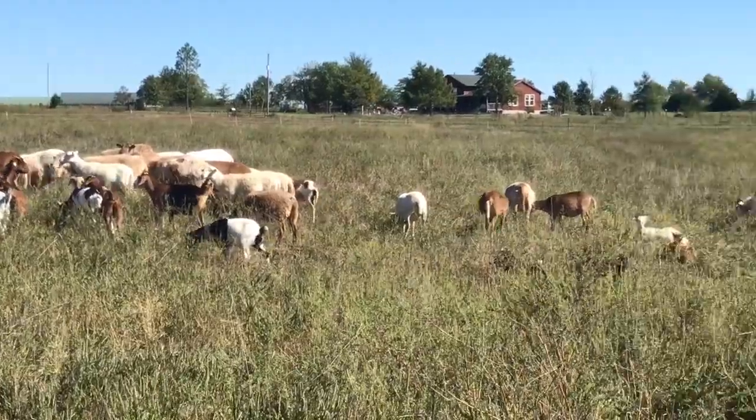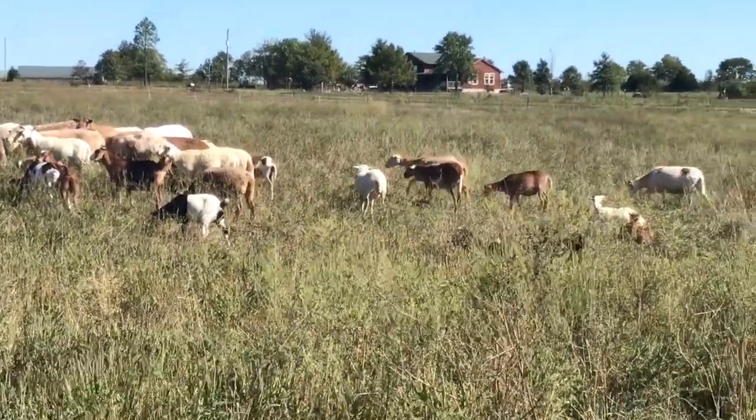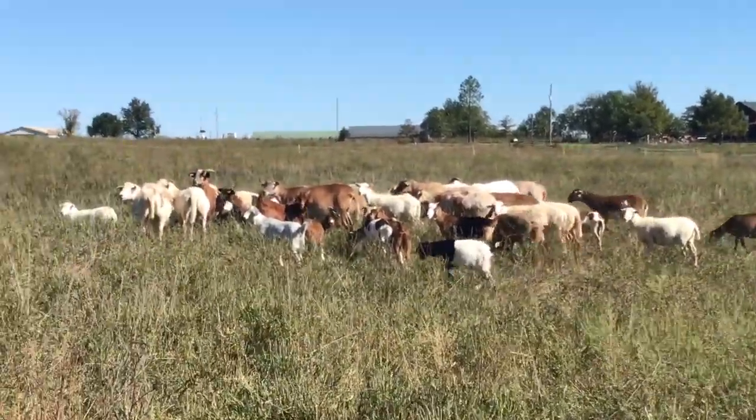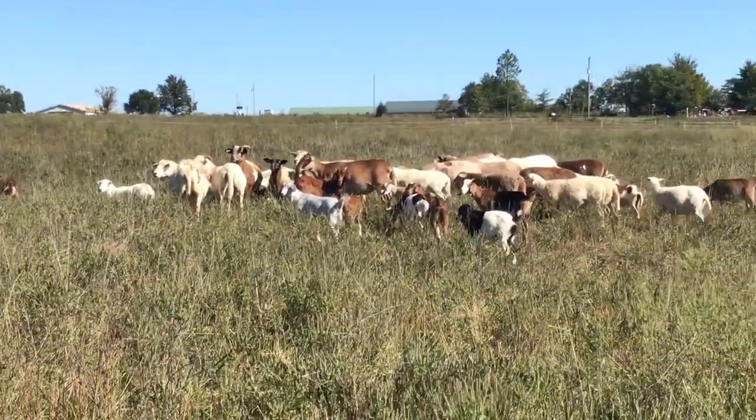If you're stocking a property for sheep or goats as your main enterprise, we recommend starting at one to two per acre and then increasing it as you get a feel for how productive the land is. All right, we'll go check out some fencing.